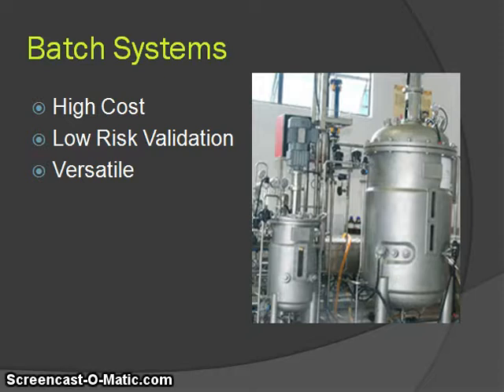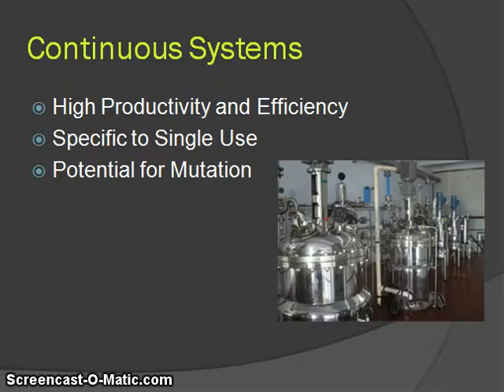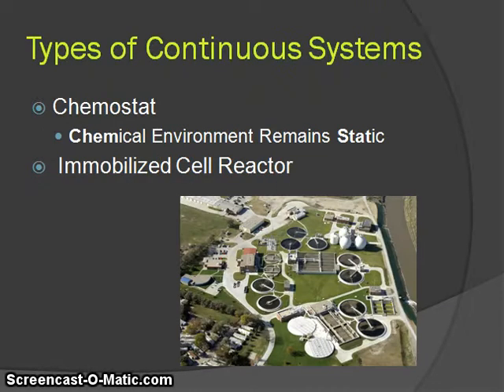Additionally, there is the versatility of products. With batch reactors, you can use any multitude of microbes and produce any multitude of products. Continuous systems greatly increase the efficiency of production, but are limited in that they are not versatile and have the potential for mutation. I'd like to talk about these more with specific continuous systems.